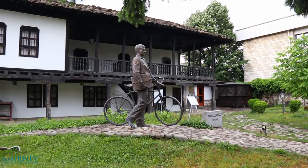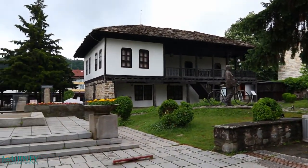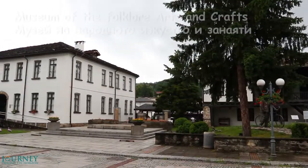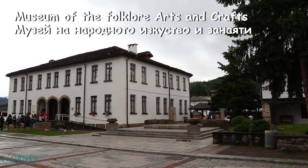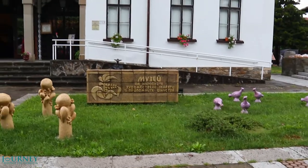This is the Konak, a beautiful house in old traditional architectural style. And this is the Museum of the Folklore Arts and Crafts, the largest and most important museum in Trojan.